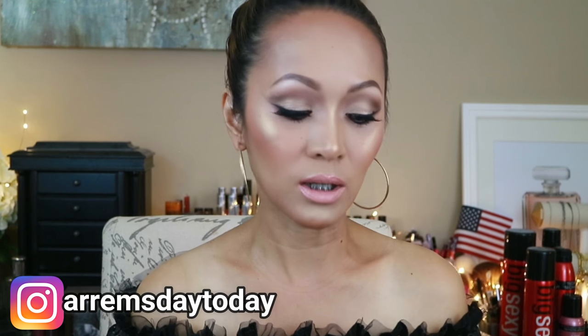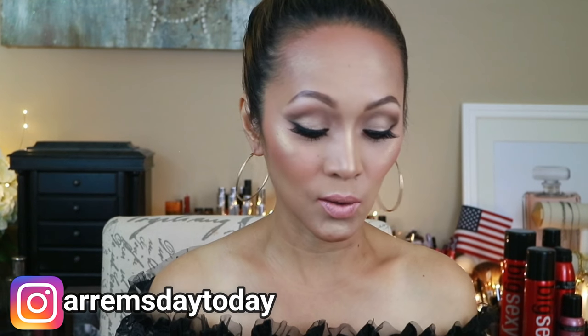Hello everyone, welcome back to my channel! For today's video I'm just trying out three matte lipsticks that I have here. These are from Rimo. I haven't done a lipstick review or try-on in a while, so I thought of going to Walgreens to look for something I haven't tried. I went there and saw this set of matte lipsticks, but I was too scared to buy them all.